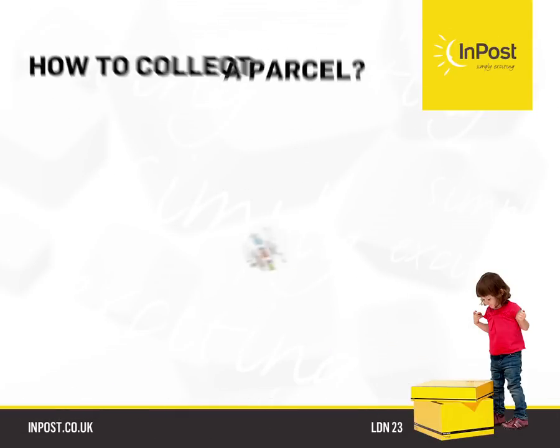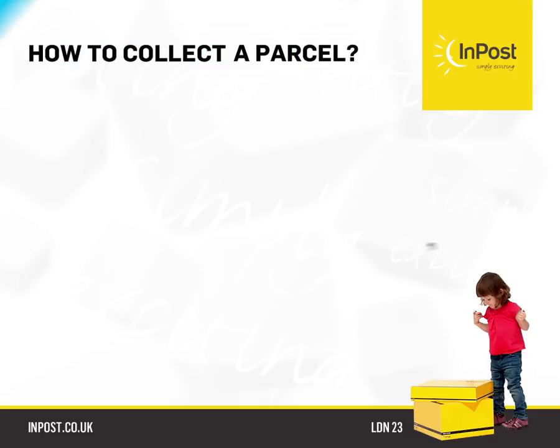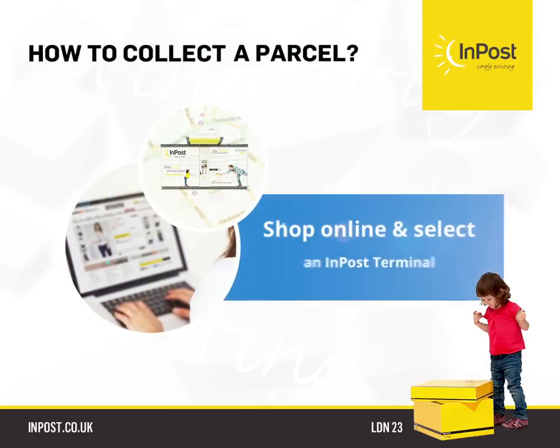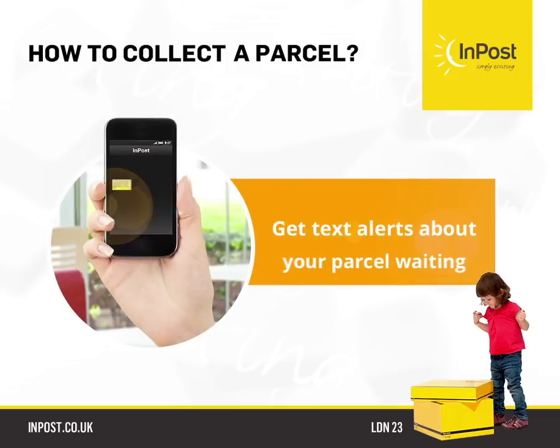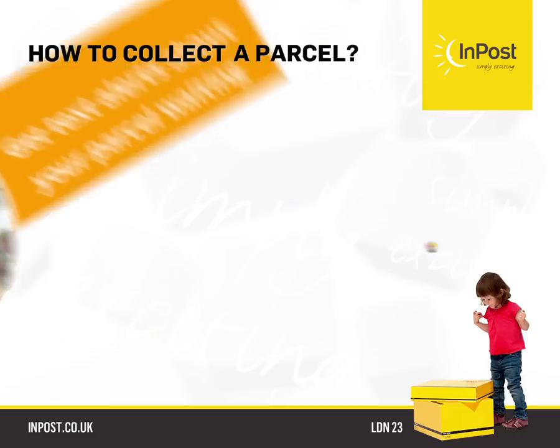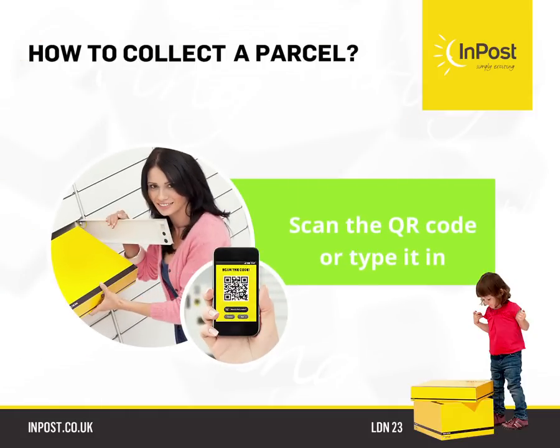How to collect it. You can collect your parcel in just three simple steps. Shop online and select InPost as a way of delivery. Get text alerts about your parcel journey to keep you in the loop. Show your opening key to the terminal's eye or type it in.